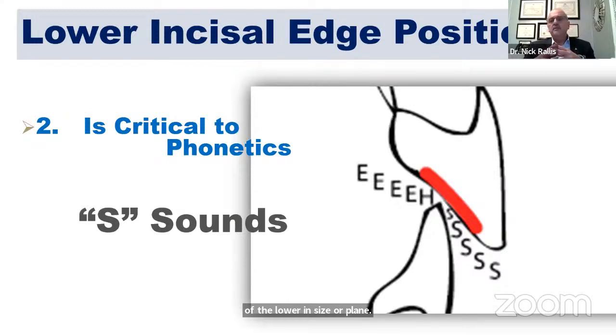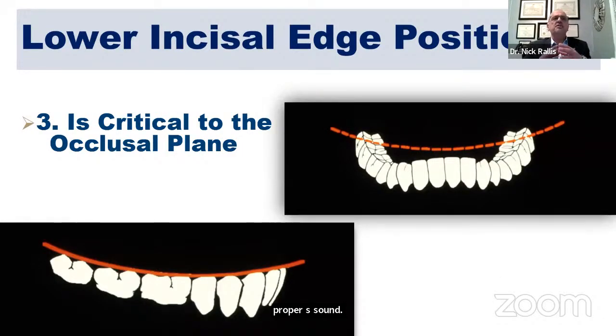The lower incisal edge is critical to phonetics because we have to approximate the lower incisal edges with the cingulums of the upper teeth when we make the S sound. There is a special relationship between the lower incisal edge position and the opposing surfaces of the cingulums of the upper teeth for us to make the proper S sound. It's also critical to the occlusal plane — the curve of Spee actually starts from the incisal edge of the lower anterior teeth, and we want the whole lower incisal scheme to be in a convex rather than concave position to approximate against the cingulums of the upper teeth.